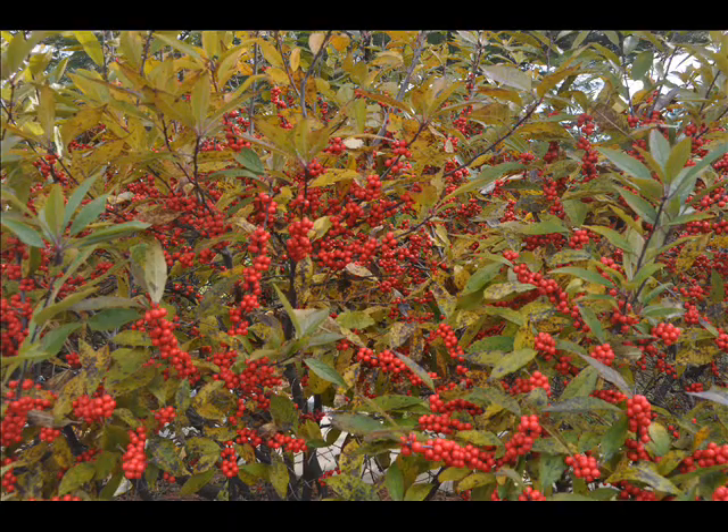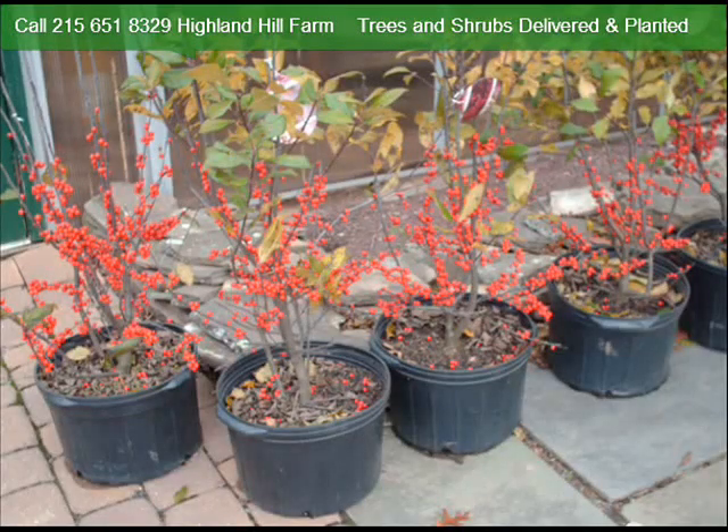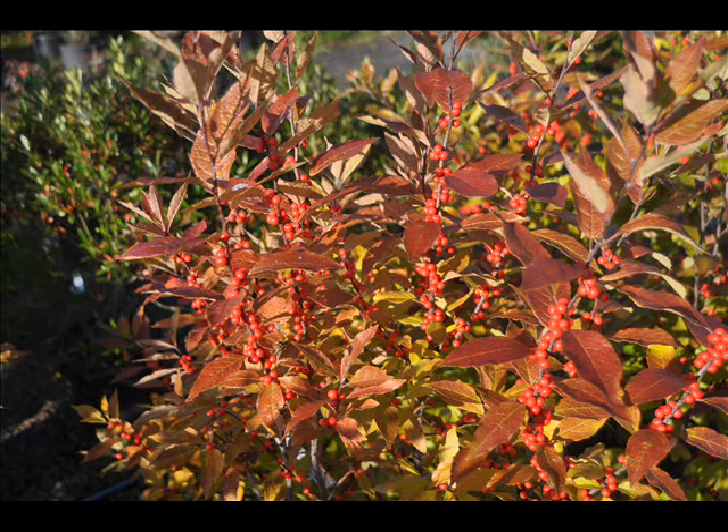Highland Hole Farm can supply you with winterberry holly, both the seedling and transplant. We ship those nationwide, except for California. The winterberries that we grow in our field we sell balled and burlapped. We also have potted winterberry hollies in 3-gallon and 5-gallon containers at our Fountainville, PA location. We can deliver our potted and balled and burlap trees if you order sufficient quantities.